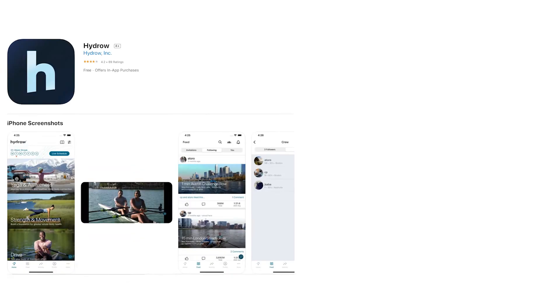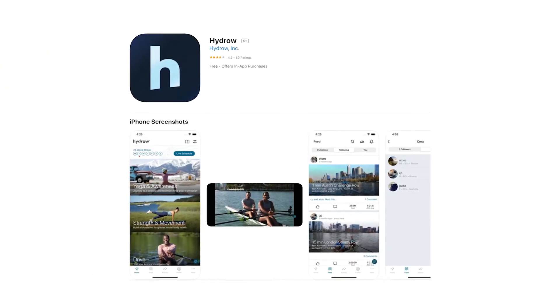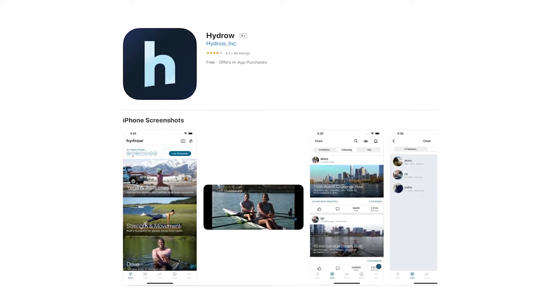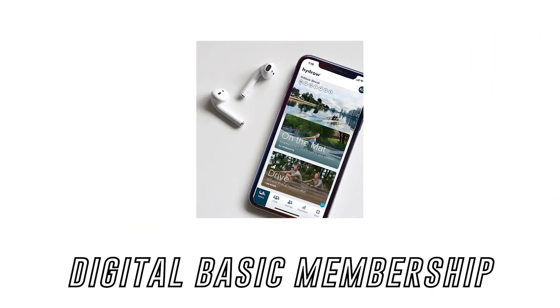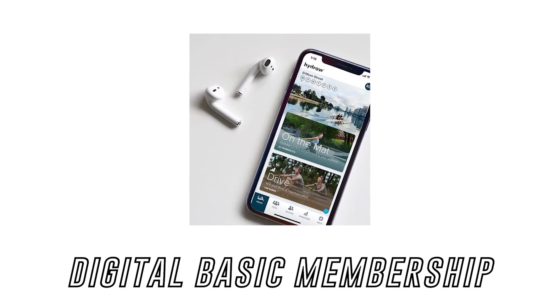The Hydro app will enhance your experience by allowing you to take your workouts on the go, interact with the community, track your progress and much more. There is also the option to have a digital basic membership for anyone interested in having access to the app without the Hydro.